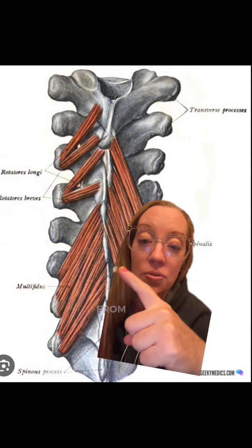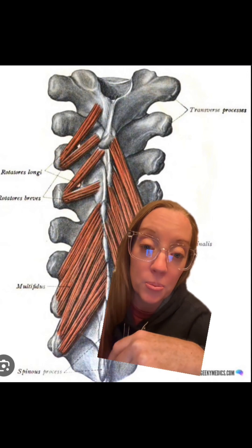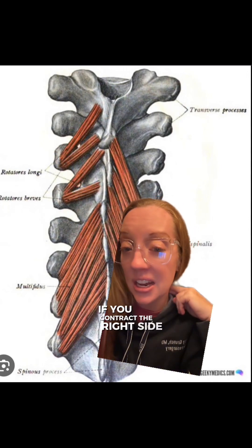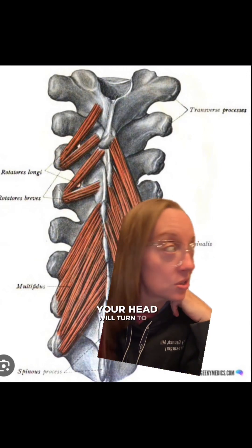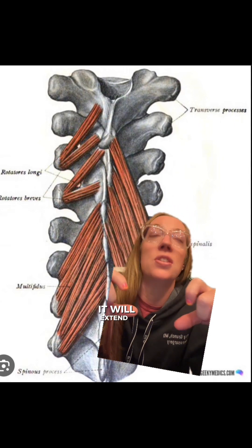Here you can see where the muscles attach from the spinous process to the transverse process of a lower vertebrae. If you contract the right side of these muscles, your head will turn to the right. And if you contract both sides, it will extend your head.